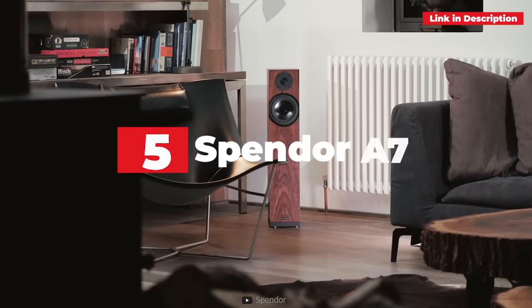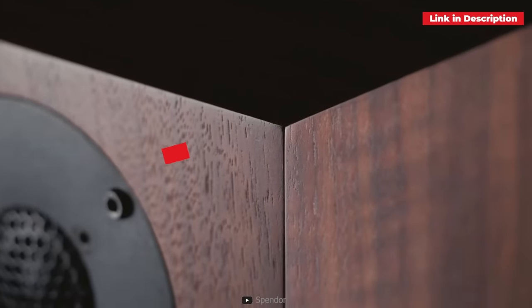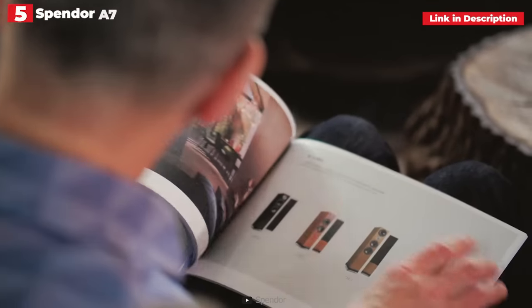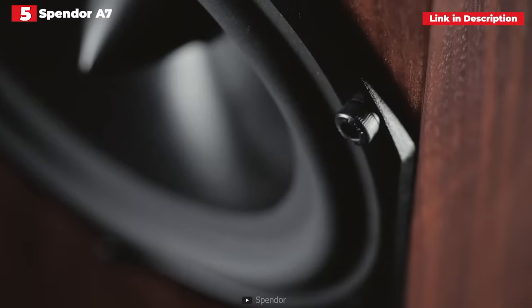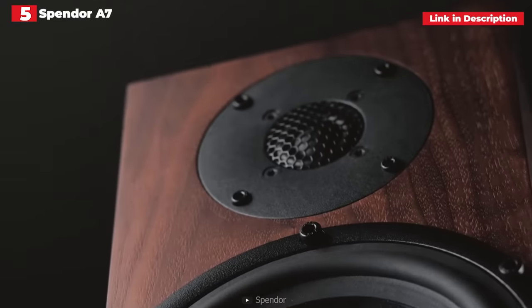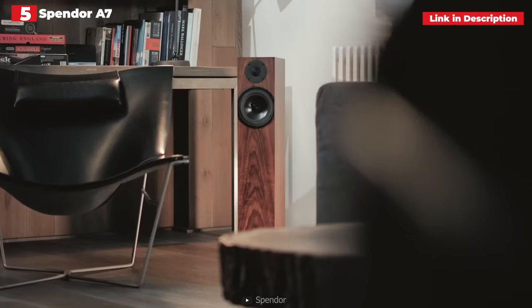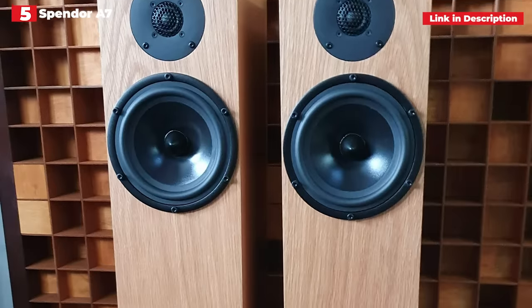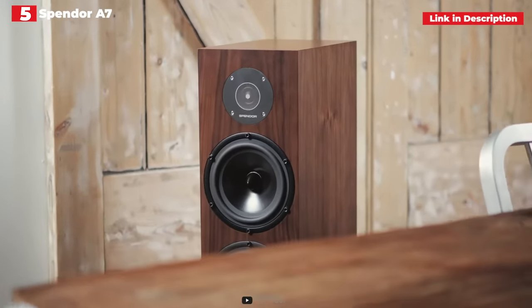5th place: Spendor A7. Spendor's excellent floorstanders sound fantastic, look fantastic, and are small enough to fit into most houses. The top-of-the-line A7 continues the company's penchant for mixing astounding clarity and nuance with tremendously pleasurable dynamics and rhythm. The degree of detail on display is astounding. Each musical thread and vocal eccentricity is exposed — musicians beware, there is nowhere to hide.